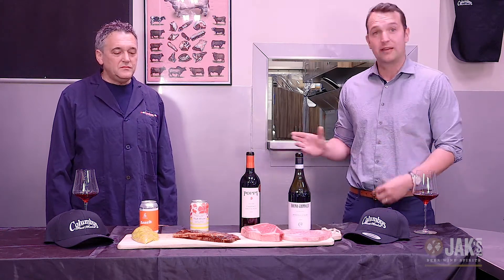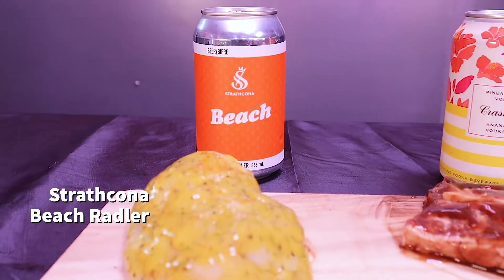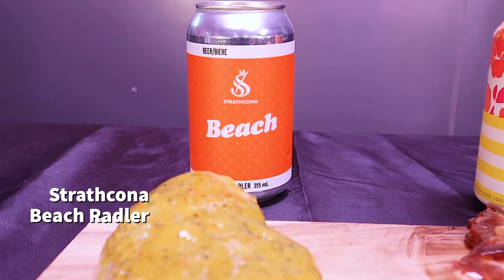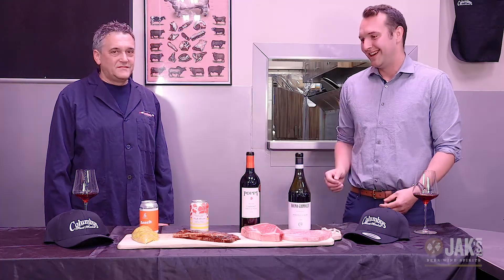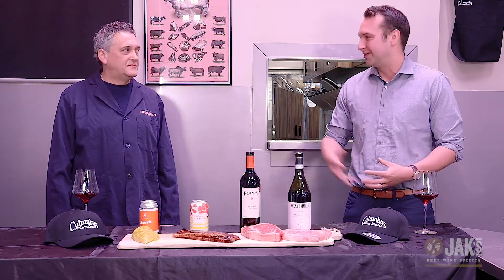To keep with the citrus theme, we have the Strathcona Rattler. This has some lemon peel and orange juice mixed in, and a little bit lower alcohol by volume than a typical beer — so great to have during the day. You really want to highlight those citrus notes from the chicken breast.